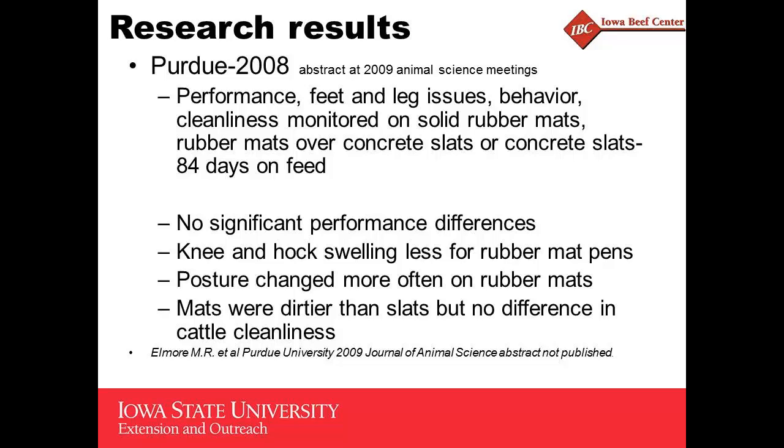Here's the Purdue study — this wasn't published, it was an abstract at the 2009 animal science meetings. They were looking at performance, feet and leg issues, behavior, and cleanliness, comparing solid rubber mats or rubber mats over concrete slats versus concrete slats. Only 84 days on feed. Again, no significant performance differences, but they did see fewer feet and leg issues on the rubber mats. Cattle were getting up and down more often on rubber mats, mats were dirtier, but the cattle weren't any different in cleanliness.